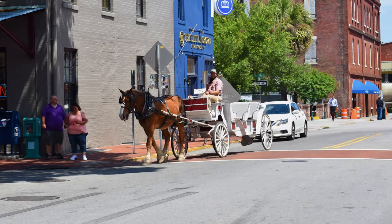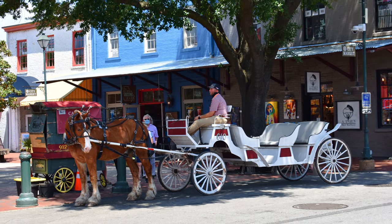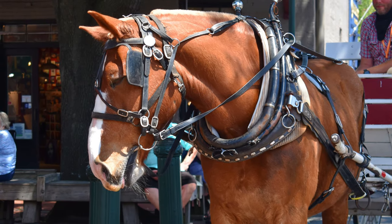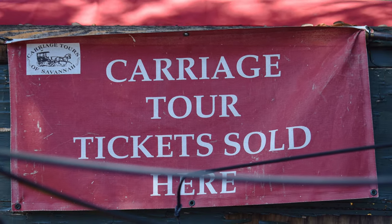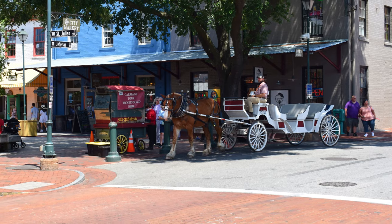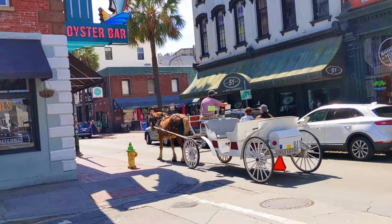A carriage ride is a great way to see Savannah. There are several options to choose from, anywhere from romantic to group-style carriage rides. Some are shaded and some are not, but one thing's for sure — it's an amazing way to see the city. Several of the carriage tours will take you on an informative history tour of Savannah's historic district. The guide will point out details about the city's architecture, natural beauty, and historic sites. Many of the tours last around an hour, and it's a great way to see the city from a 19th-century perspective.